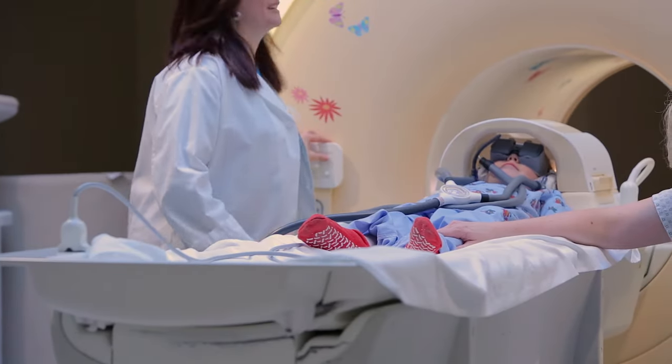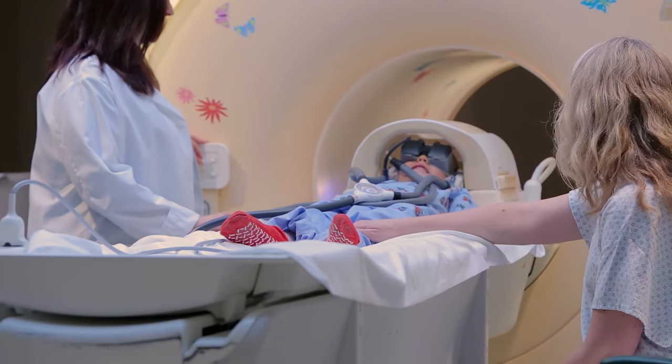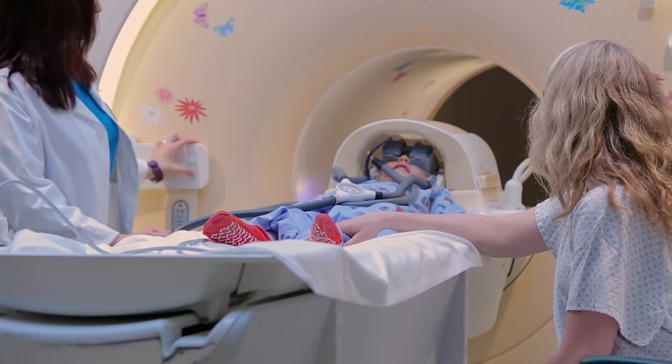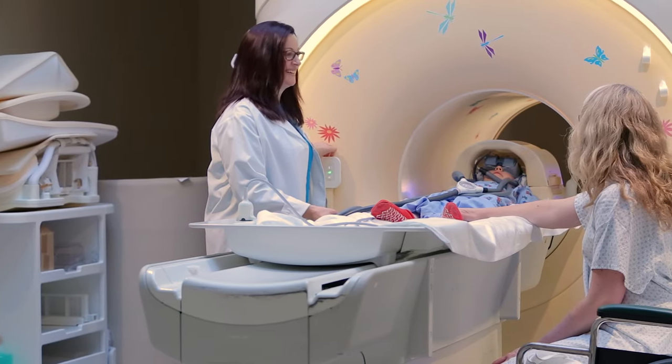You will be able to hear the MRI tech when they talk to you. It is important to answer them with your voice and not to shake your head. Your only job is to watch your movie and to stay as still as possible.